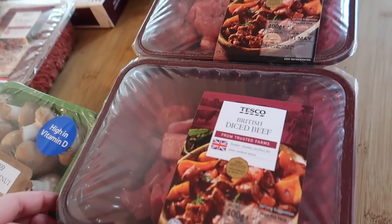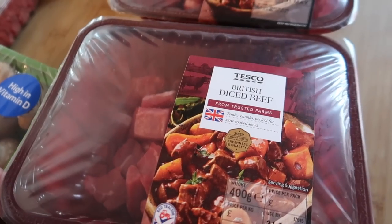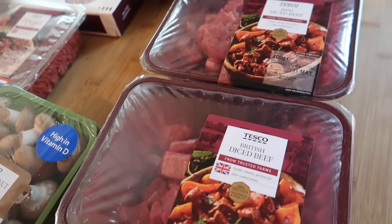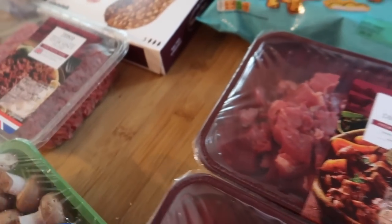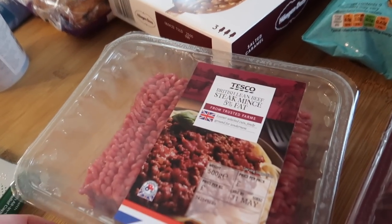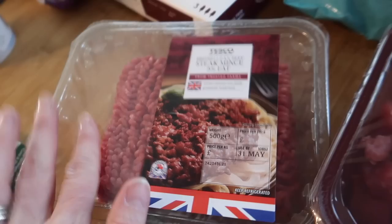I've got two lots of diced beef — I'm doing a slow-cooked red wine and shallot dish; I can't remember what it's called but it's got red wine in it. I've also got some lean British steak mince for a spaghetti bolognese.